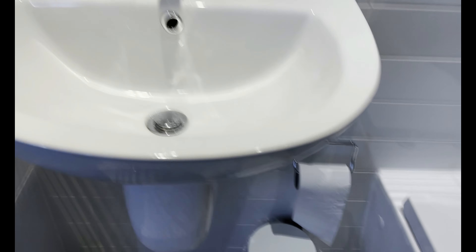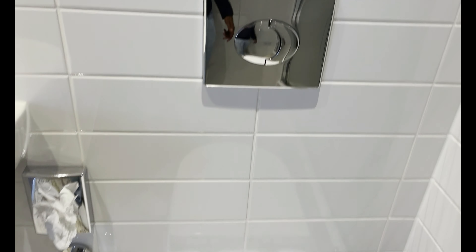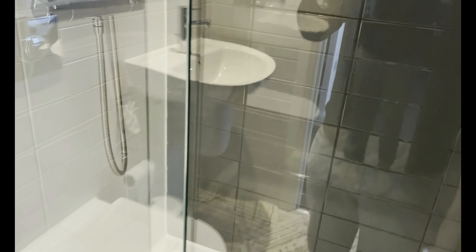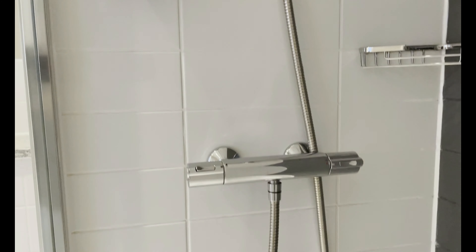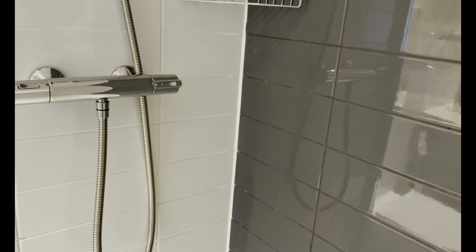That's the bathroom tour. We've got a full length mirror, a sink, and a small shower cabinet.